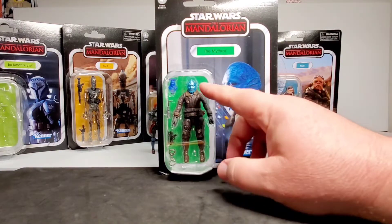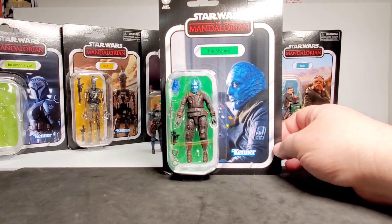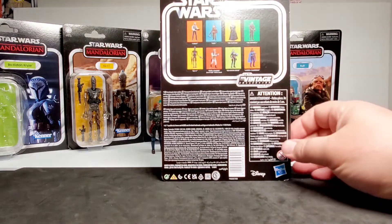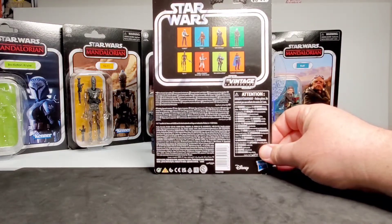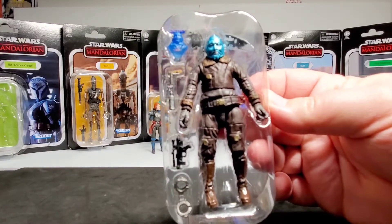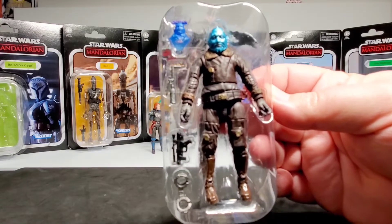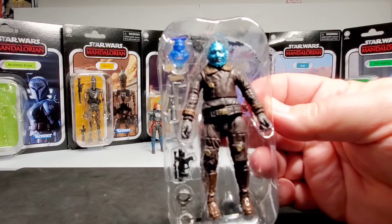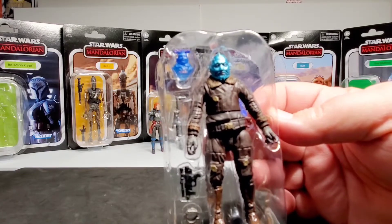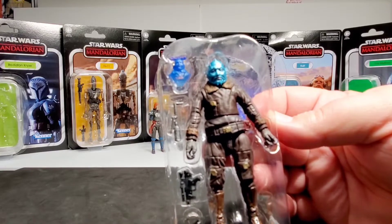This figure has a lot of accessories — I love that blue head on him. He is VC225. Before getting him out of the blister pack: he comes with binders, a pistol, a tool used to open doors, and a bounty puck with his hologram. That's really cool.